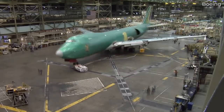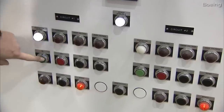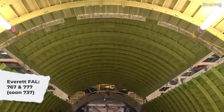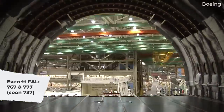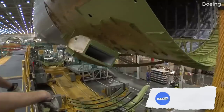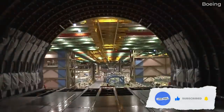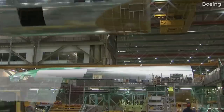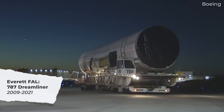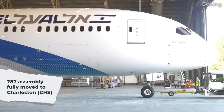The birthplace of the 747, Boeing's Everett site has been running for over 50 years. Operating since 1967, the facility now assembles the 767 and 777 families of aircraft. Other production areas at the site include the paint hangars, flight line, and a delivery center. Between 2009 and 2021, the site was also responsible for assembling the 787 Dreamliner, but this has since fully moved to Charleston, South Carolina.